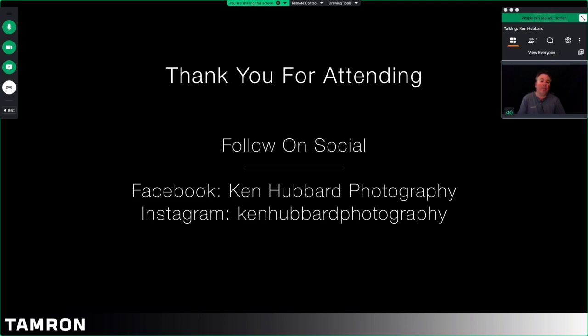I want to thank you for attending this seminar. You can follow me on my Facebook and Instagram social pages — Ken Hubbard Photography. I hope to see you soon.